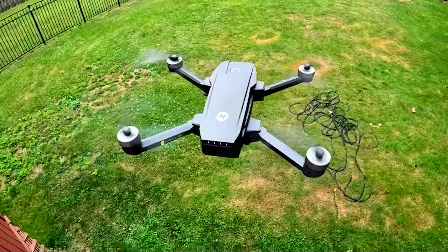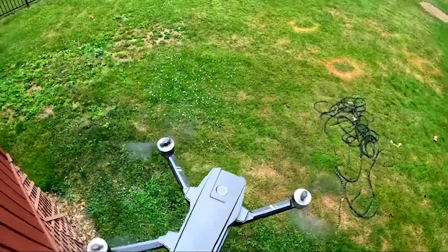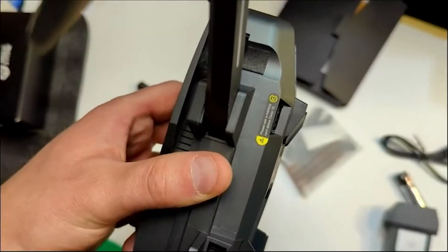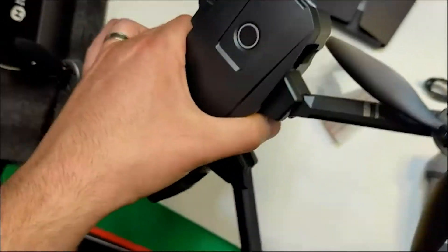Users rated this product 4.3 out of 5. Number 2: HolyStone HS-720. The HolyStone HS-720 drone features a 4K camera with 5G FPV transmission. The upgraded camera can be a great photography tool, featuring follow-me mode, point of interest, waypoints, and object tracking — freeing your hands and allowing you to focus on creative video content.